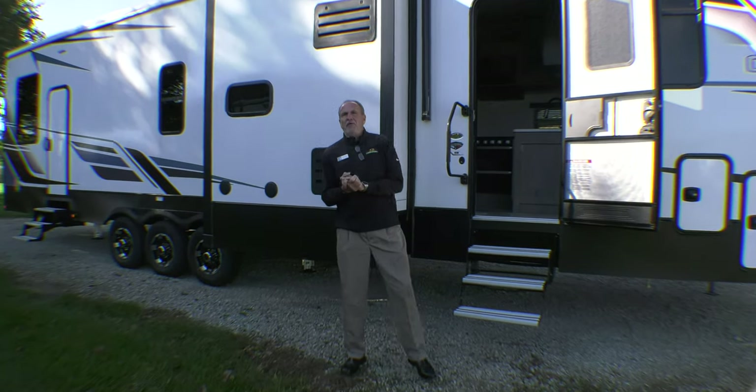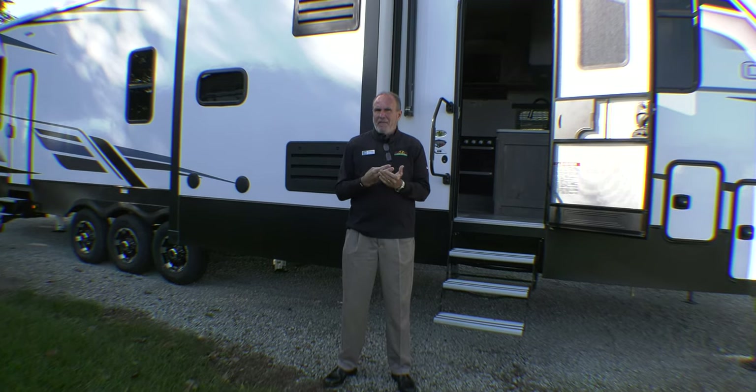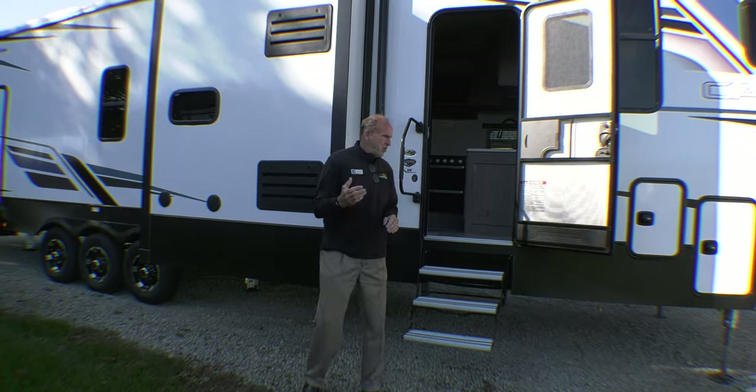Hey everybody, it's John Stout at Walnut Ridge and it's walk-through Wednesday. Today we chose the 2021 Carbon 418, which is an awesome floor plan. It's going to have three slide outs, a patio, and a 5.5 Onan generator. That's a biggie because that's not the easiest thing to come by right now with shortages in the industry. So let's go on inside and take a look.